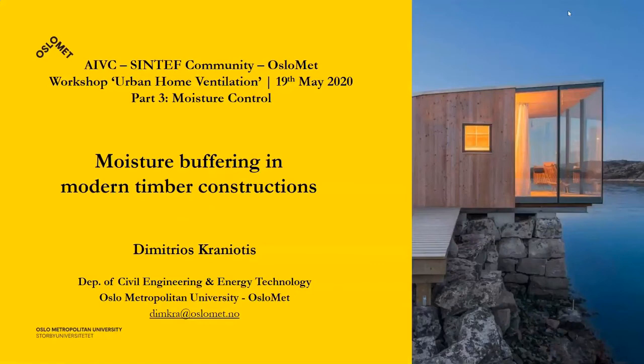I'm working at OSLOMET as an associate professor. I will talk about moisture buffering and modern timber constructions.